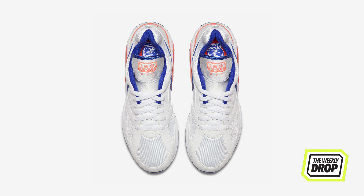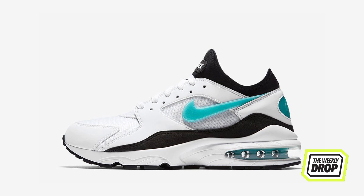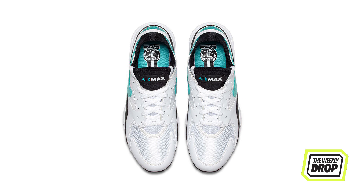The Ultramarine sees light again after its last sighting in 2013, and the Dusty Cactus makes an appearance after its last party in 2014. Both will satisfy anyone with a mesh fetish and will be available at Nike.com and Hype DC on the second.